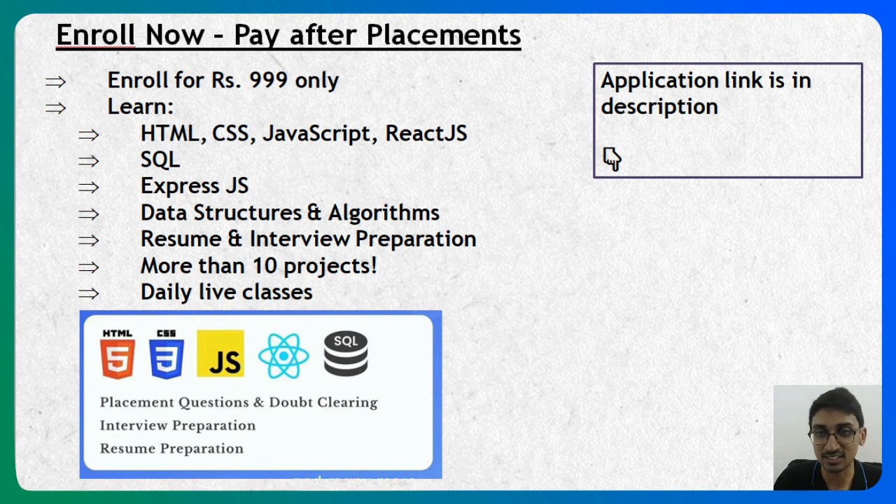If all of this sounds interesting, it gets even more interesting — you only have to enroll for 9.99 and pay the remaining fee once you get a job. If you want to apply, the link is in the description below where you can check out the application.